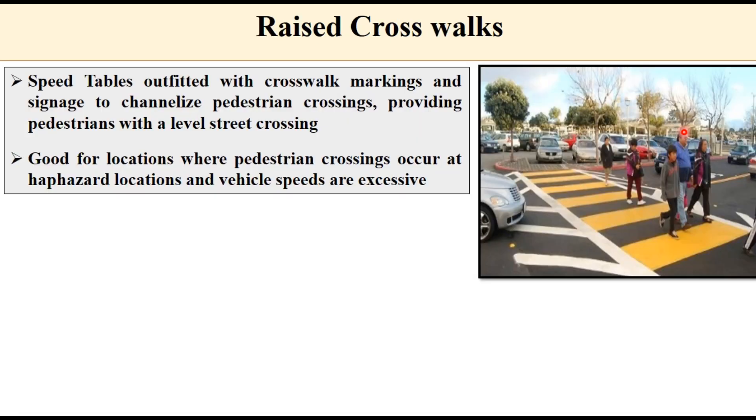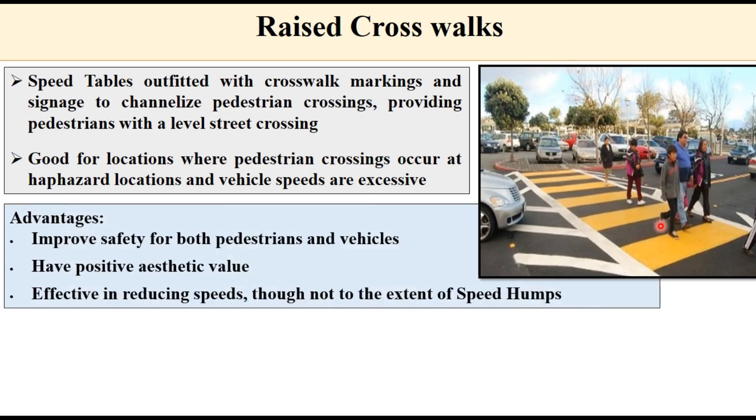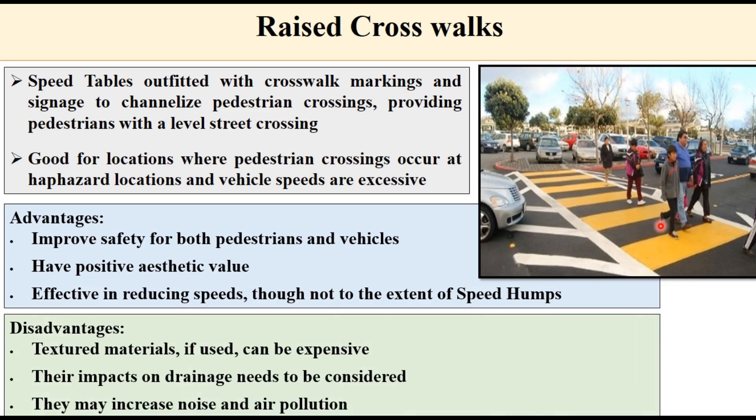A raised crosswalk is another measure to reduce vehicular speed. These are speed tables outfitted with crosswalk markings and signage to formalize pedestrian crossings, providing pedestrians with a level street crossing. The height of the crosswalk is the same as the refugee island or the crosswalk adjacent to it. They are good for locations where pedestrian crossings occur at haphazard locations and vehicle speeds are excessive. Advantages include improved safety for both pedestrians and vehicles, positive aesthetic value, and effectiveness in reducing speeds. Disadvantages include expense if textured material is used, drainage impact, and potential increases in noise and air pollution.